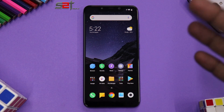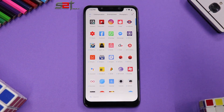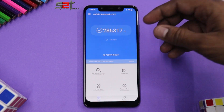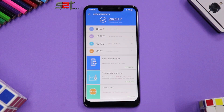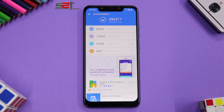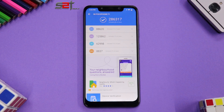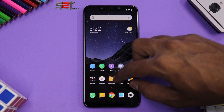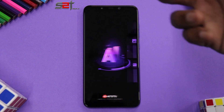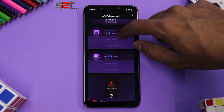For update 10.3.6, the camera is performing well and the gaming experience is great. Looking at benchmark numbers in Antutu, we have 286,317 — not as high as previous updates where I used to get around 293,000–295,000, but synthetic benchmark numbers don't really correspond to real-world usage. We also ran AI Benchmark, scoring 93,769, with a full score breakdown visible on screen.